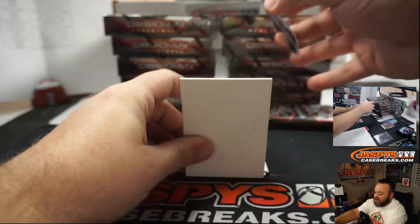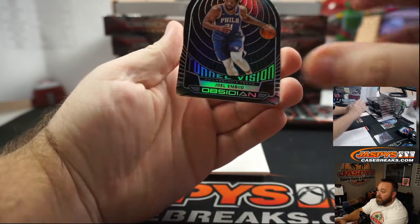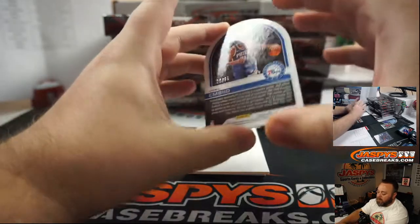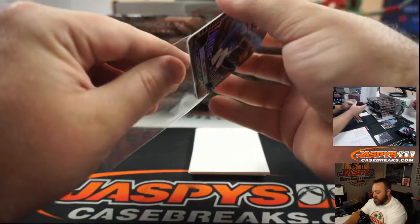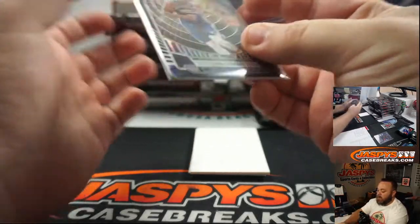Next up is die cut — Joel Embiid for the Philadelphia 76ers. That's number 20 of 99. Philadelphia also random number block. That's going to Sean Maddock.